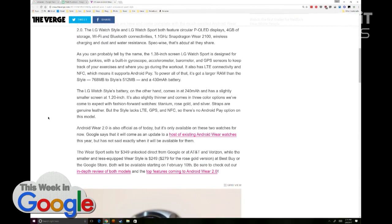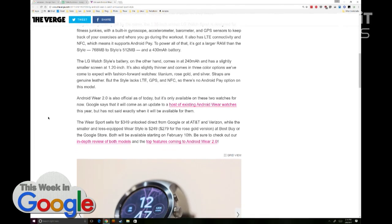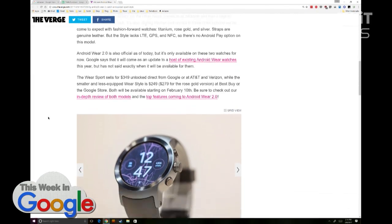Cost difference? The Wear Style is the cheaper one at $249, and it's 100 bucks more for the Wear Sport. You can get it from Google or at AT&T or Verizon.